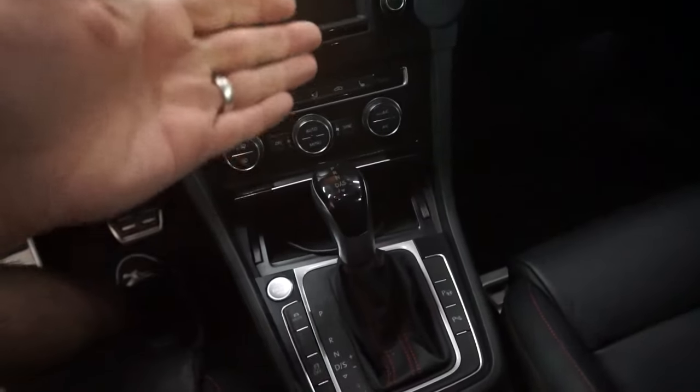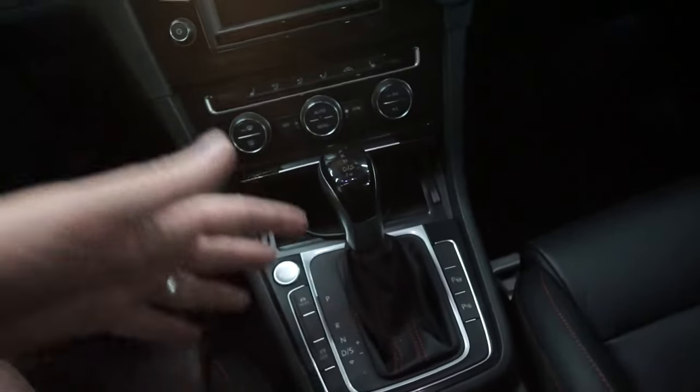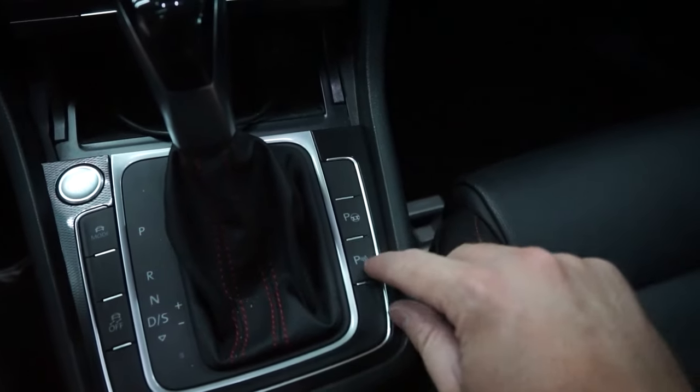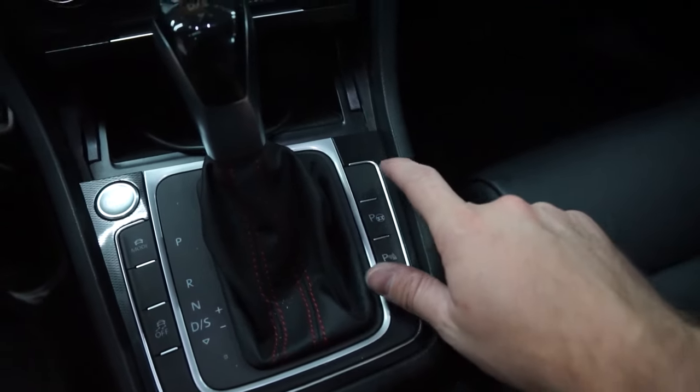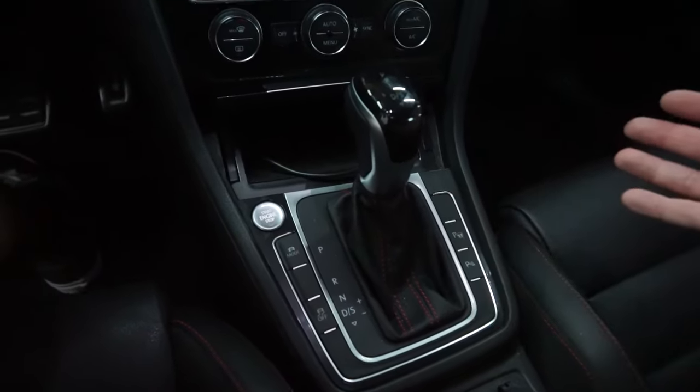And in our center console here, we have our shifter, which you can also get from AliExpress, as well as other switch panels in here. Right here on the right, we have our three switches: parking assist, steering parking assist, and a blank spot. On the Mark 7 GTI, when you go to air up your tires, you've got to go into the radio, go into the settings, car settings, and hit set tire pressure. If I can do it with one push of a button, it's a no brainer. And this plastic area is super easy to disassemble, so might as well get it done.